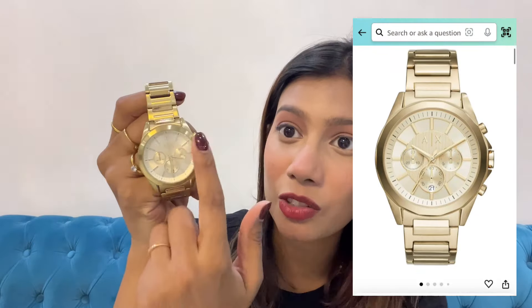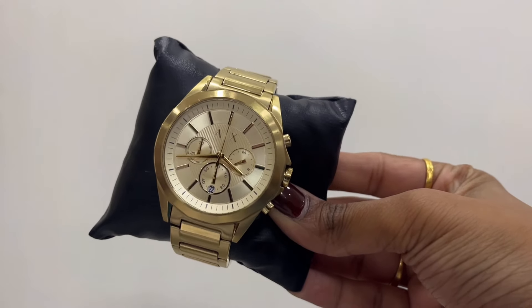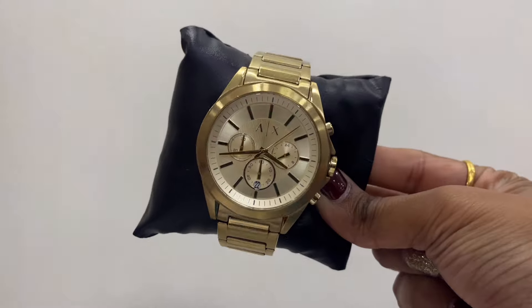Now moving on to the men's recommendations. The first one is my favorite because I gifted it to Prateek — the Armani Exchange watch with a triple dial. It comes in a variety of colors; there was a coffee color I really liked but Prateek wanted gold to look formal. The dial is quite big and the strap is very sturdy with Armani Exchange branding. He's been wearing it for several months on alternate days and it's still going strong.